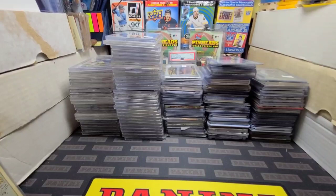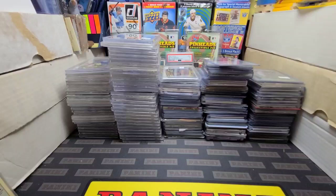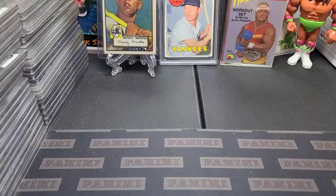Hey everybody, Jairus Peas here with another pickups video from the Long Beach Expo. A lot of you that watched my last video, I told you I bought a big collection of cheaper stuff — all graded cards, autographs, and memorabilia — and this is it. I was going to pick out the highlights, but I thought we'd just buzz through it so you can see the highlights and the lowlights. Let me make some room on my table. Hold tight.